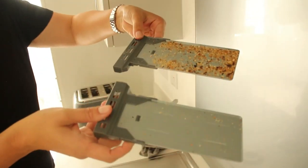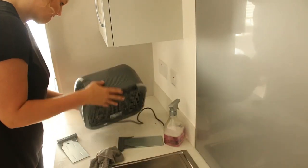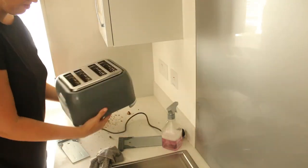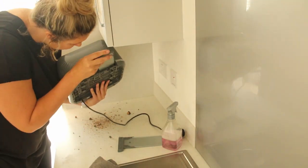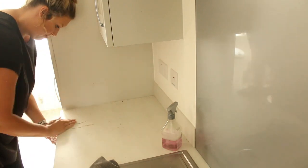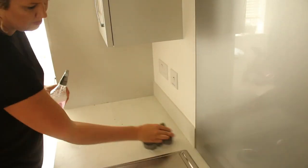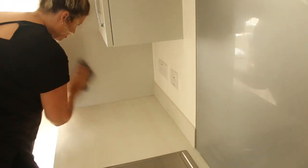I always think I clean my toaster relatively regularly but clearly I'm not doing such a good job. So maybe just take this as your reminder to quickly clear out the crumb trays and get rid of all the little crumbs inside the toaster as well, because it will extend the lifespan of your toaster.